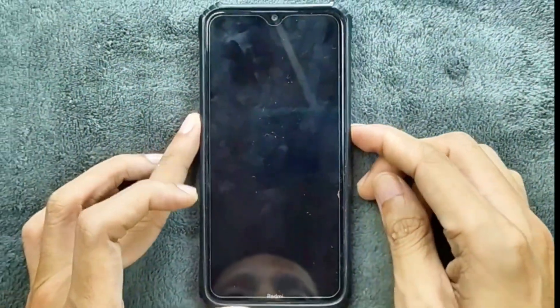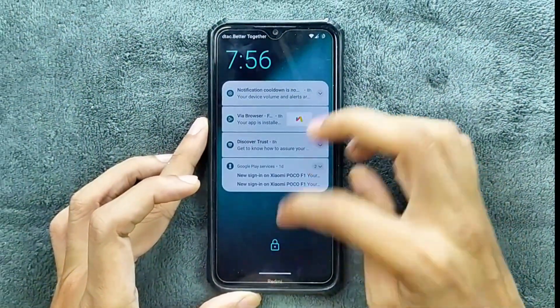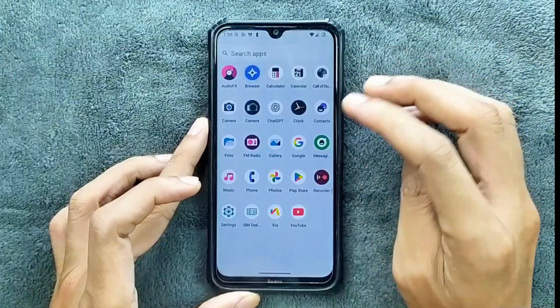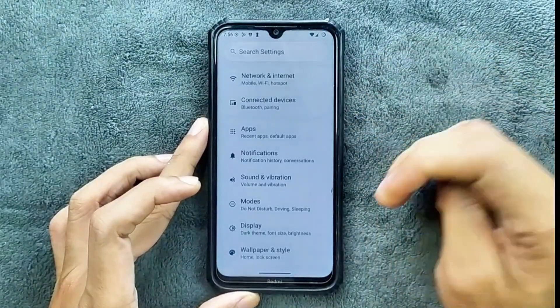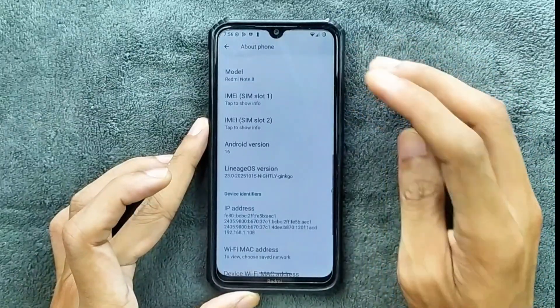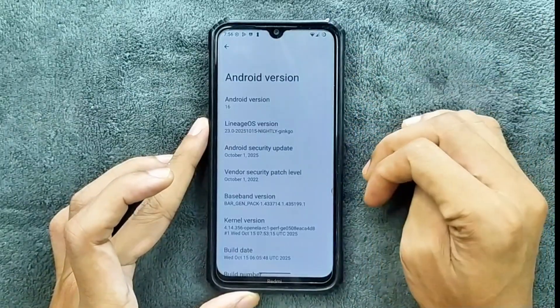Hey guys, welcome back to another custom ROM review for Redmi Note 8. This time we have Lineage OS 23 based on Android 16, and this is an official version of Lineage OS for this device. I have been using this ROM for a few days now — it is working pretty well but it has a few issues.